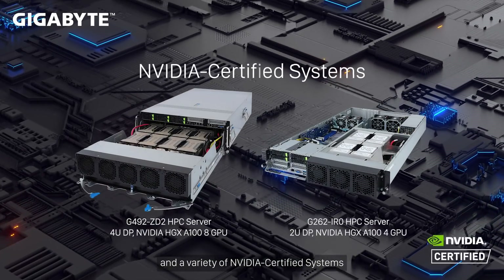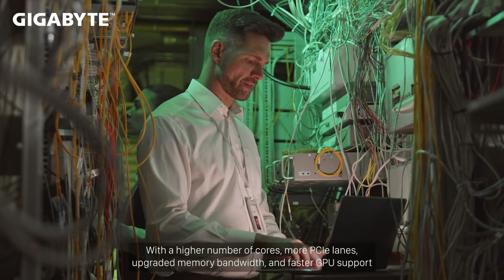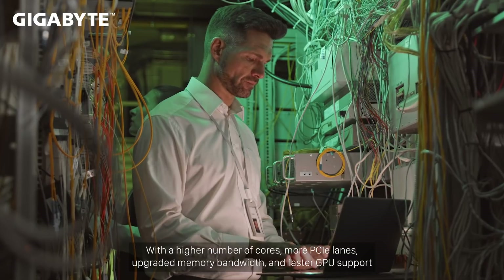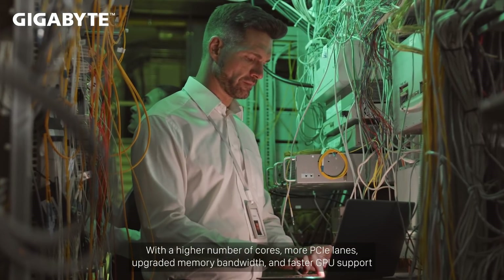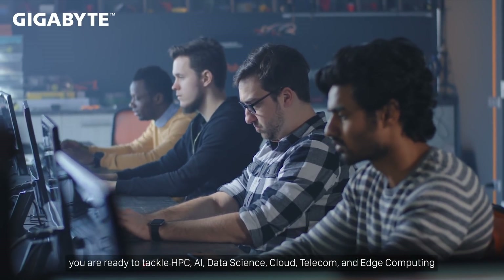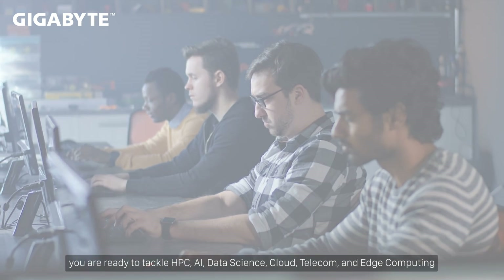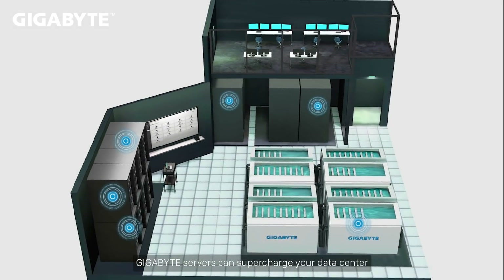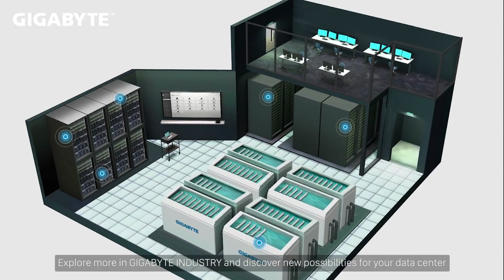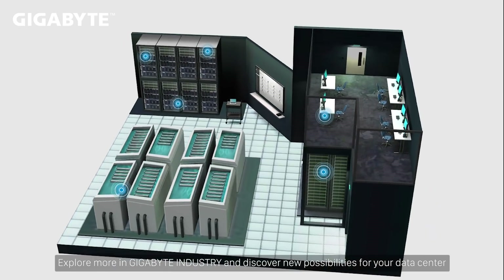With a variety of NVIDIA certified systems featuring a higher number of cores, more PCIe lanes, upgraded memory bandwidth, and faster GPU support, you are ready to tackle HPC, AI, data science, cloud, telecom, and edge computing. Gigabyte servers can supercharge your data center — explore more in Gigabyte Industry and discover new possibilities for your data center.